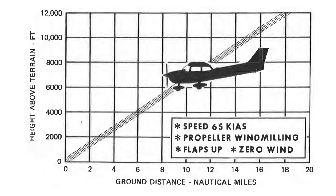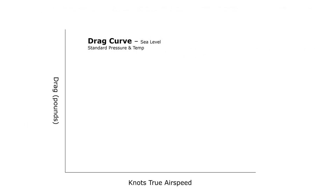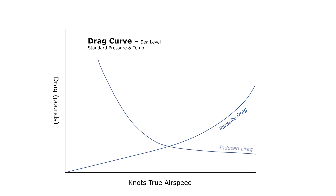Best glide speed is determined by the airspeed that gives us the least amount of drag. We have two general categories of drag acting on the aircraft. Parasite drag gets stronger as we get faster, so it has an upward curve. Induced drag, on the other hand, which is a product of lift, gets stronger as we slow down, so it has an inverse-looking curve. If we add the two drag curves together, we get a U-shaped total drag curve. The lowest point on the curve is our minimum drag speed, or our best glide speed — 65 knots in the Cessna. Any slower and induced drag takes over to impede us, while any faster and parasite drag becomes the main problem.